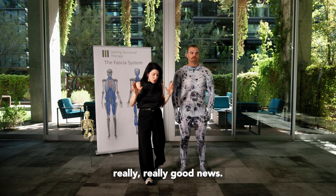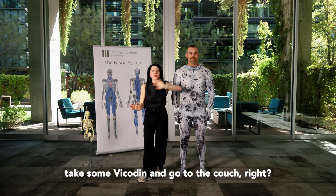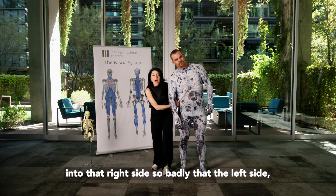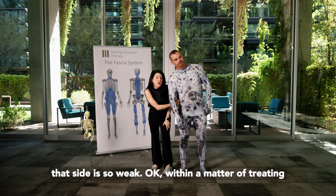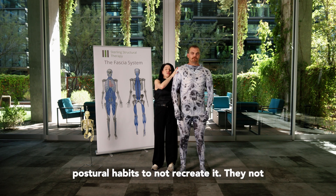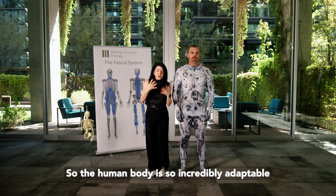Here's the really, really good news: it does not take as long as it took to get there to fix it. We have clients deviated into the right side so badly that they can't even weight-bear on the left side because it's so weak. But within a matter of treating them effectively — with specific exercises to balance things out and teaching them postural habits to not recreate it — they not only are able to do that, it feels better and better within a matter of two to three weeks.